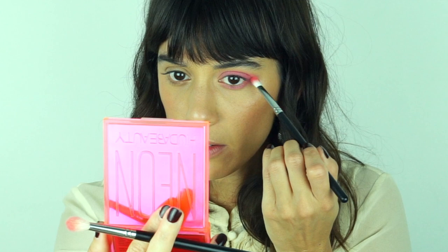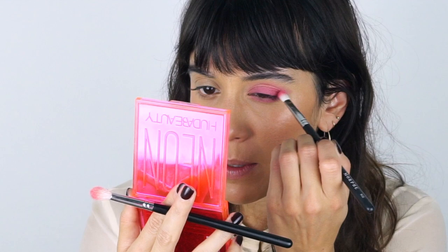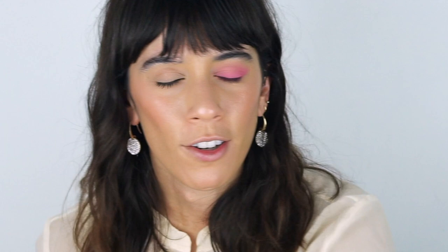This brush is amazing — if you know the MAC 217, it's exactly like that but slightly smaller, so you can get into smaller areas and be more precise. Sometimes brushes are too big and you don't get enough control. These Huda Beauty palettes are so much fun; they have great quality, great pigmentation, and they come in really fun color combinations with themes — like neons in pinks, or the gemstone palettes in emeralds — so they're nicely color coded.